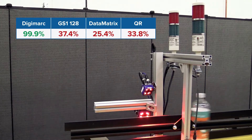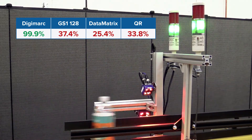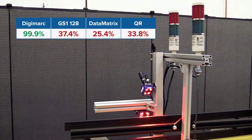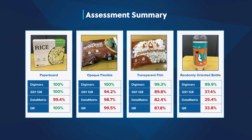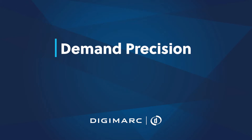Furthermore, when items are oriented randomly, the difference is significant. Digimark is the best because the code covers the entire surface, and that coverage results in fewer cameras, less setup time, and greater precision — from traceability and recalls to inventory management and parts matching.